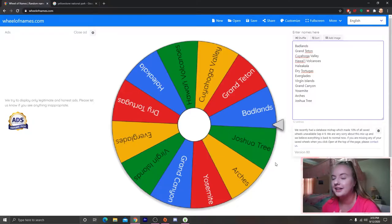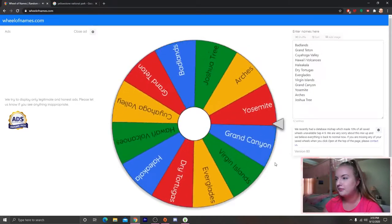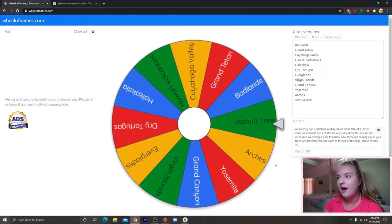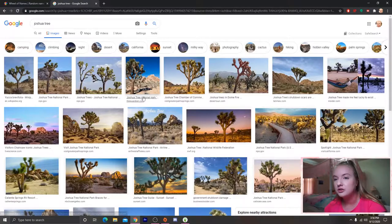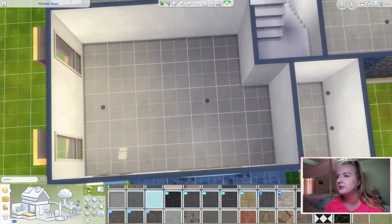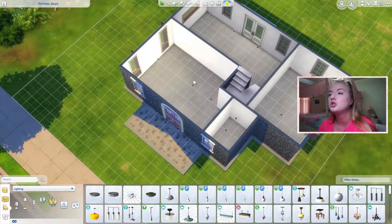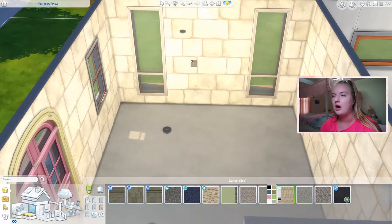I took Yellowstone off the wheel. Let's spin for the entranceway — Joshua Tree! I've never been to Joshua Tree but I want to go so bad. It's deserty with a lot of green and beige tones, so we'll try to do that for our entranceway. Also, based on the number of parks, we have to do the entranceway and living room together.